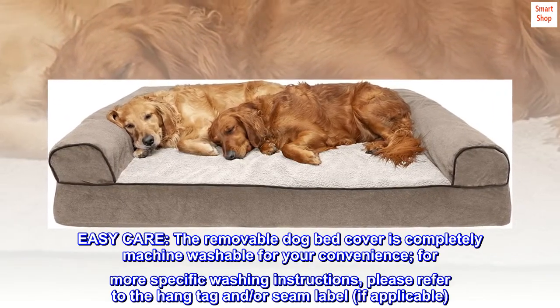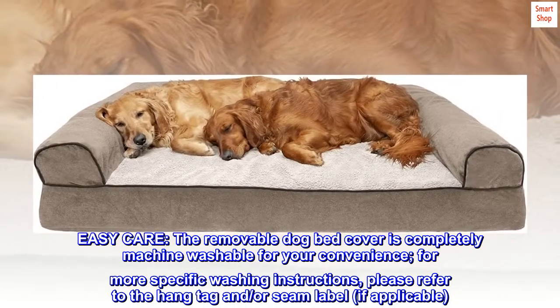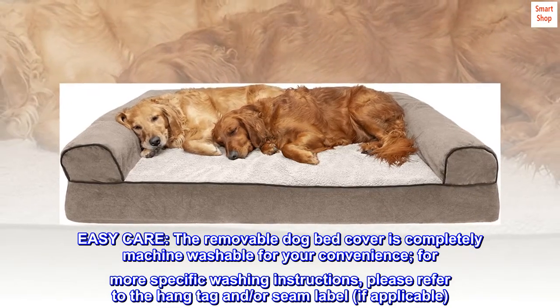Easy care. The removable dog bed cover is completely machine washable for your convenience. For more specific washing instructions, please refer to the hang tag and/or seam label, if applicable.